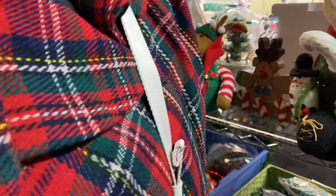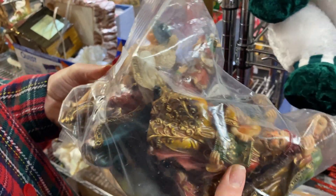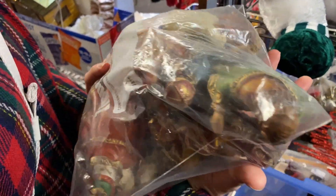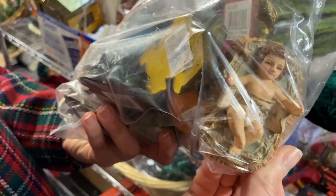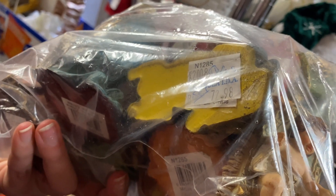Anything hand-painted and having a cottage vibe always appeals to me. This nativity set was really cool — they had really brightly colored outfits on the three wise men, and I was just checking to make sure they still had baby Jesus, but I decided to stick with the nativity that I already have.